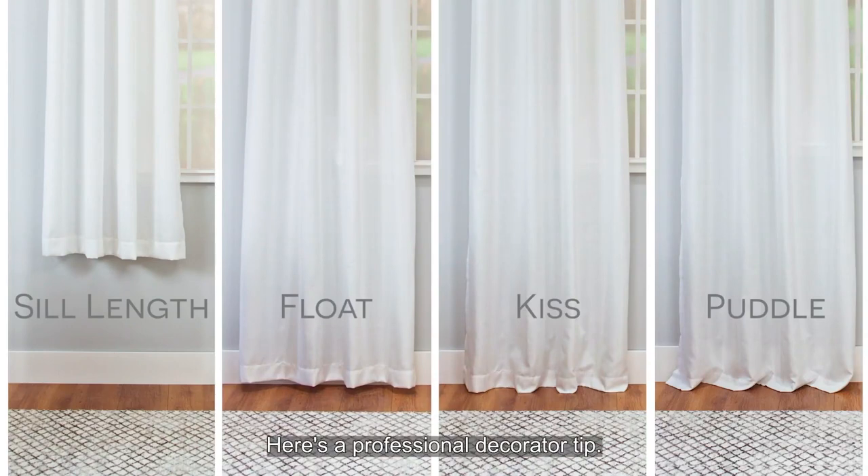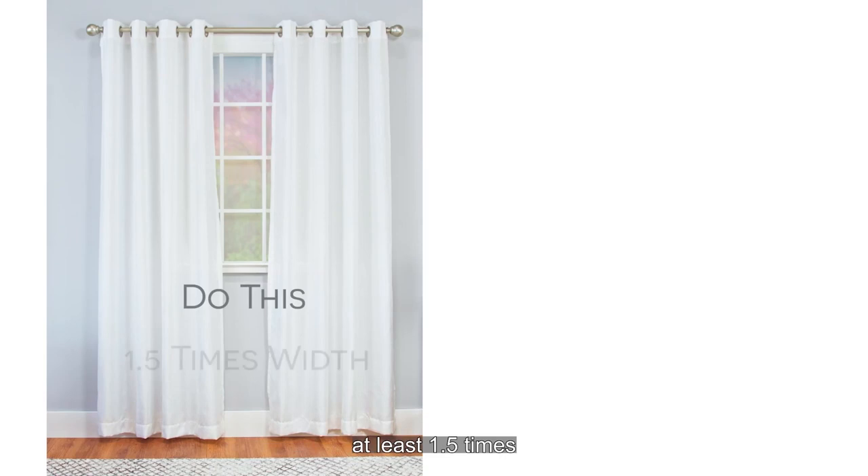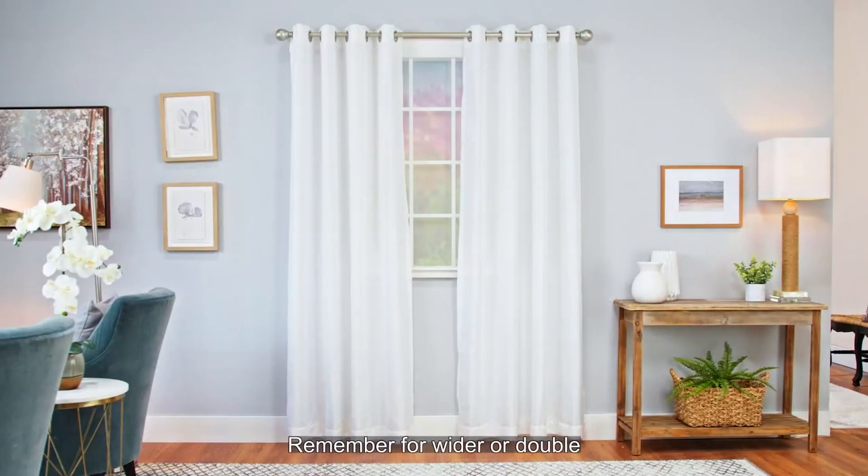Here's a professional decorator tip: make sure the width of the curtain is at least 1.5 times the width of the window. Create the illusion of a larger window by installing your curtain rods taller and wider than your window. Remember, for wider or double windows, buy two pairs.